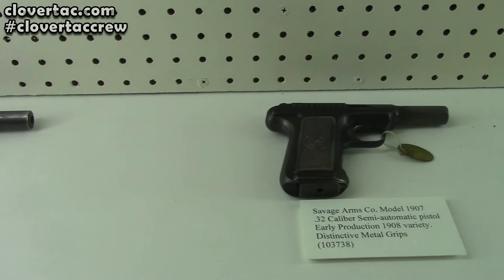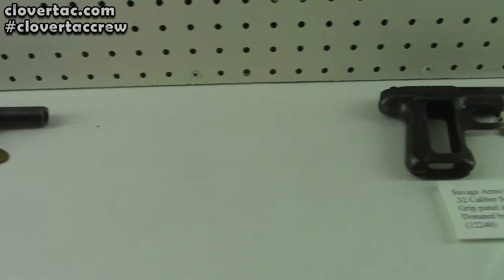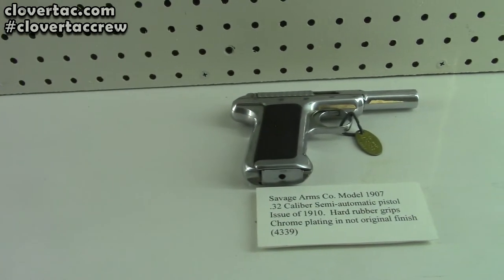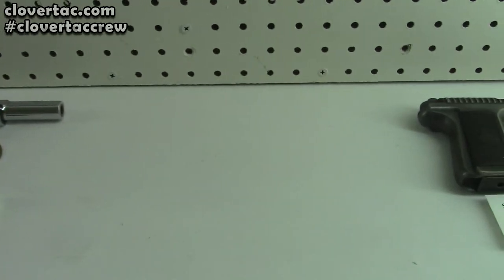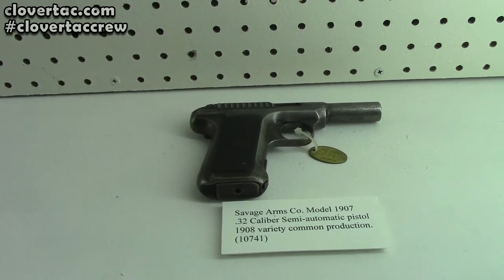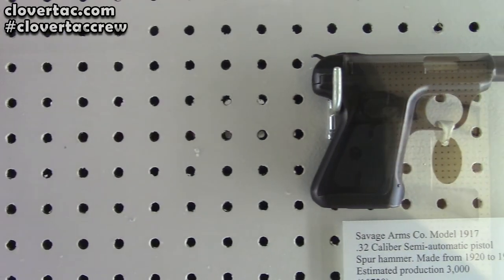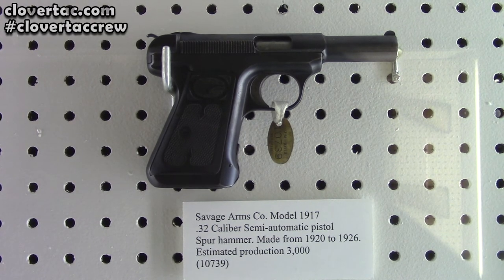And there you go. Of course you've got a 1915 there, and a 1917. And there are your Savage pistols.